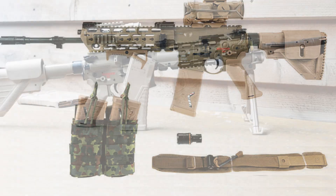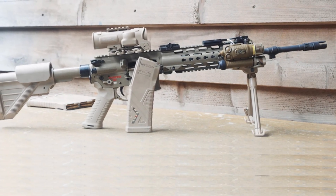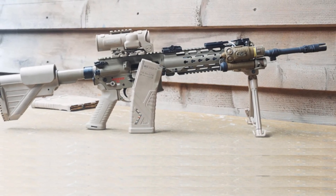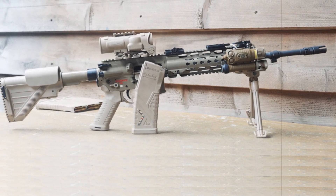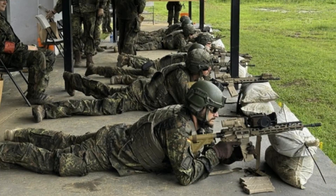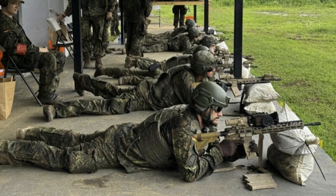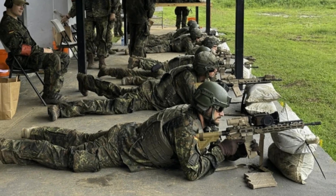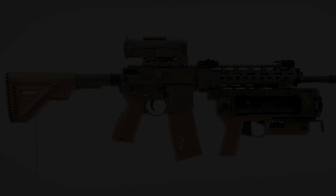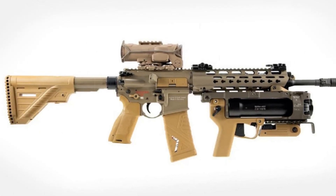With over 118,000 units planned for acquisition, this procurement marks a massive investment in national defense capabilities. Though the monetary value of the deal has not been made public, its scale underscores Germany's increased military spending. For Heckler & Koch, the contract comes at a milestone moment — the company's 75th anniversary — highlighting its enduring status as a primary supplier of NATO standard firearms.